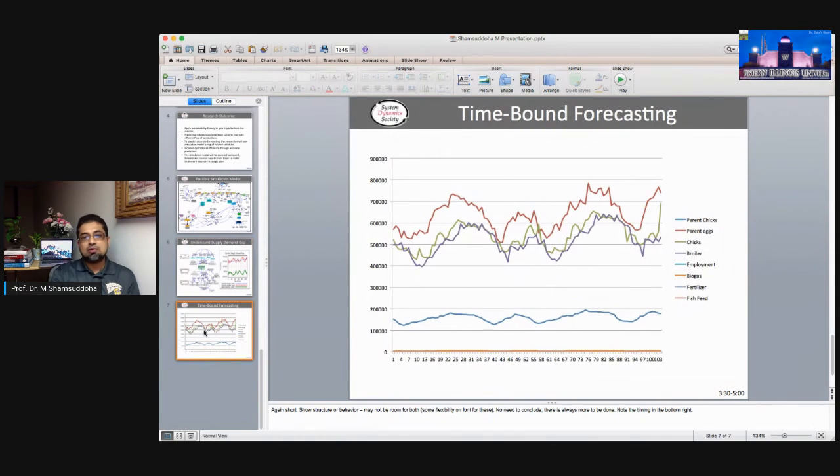A lot of outcomes will come from this. The simulation is time-bound, and the forecasting model will generate predictions. As you can see in the chart, the colors indicate specific variables — parent stock, parent chicks, broilers, employment, biogas, fertilizer, and fish feeds — all producing a complete set of predictions. This will make the industry much more efficient. Our research agenda is to find better solutions through the simulation model. Thank you very much.